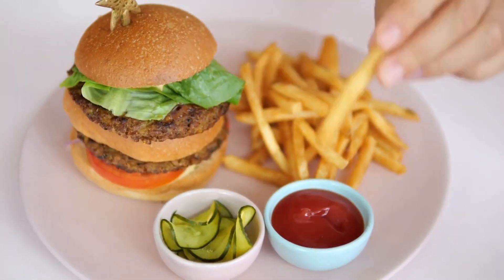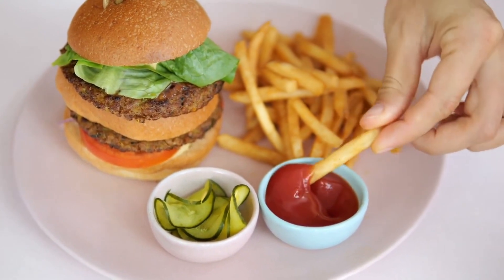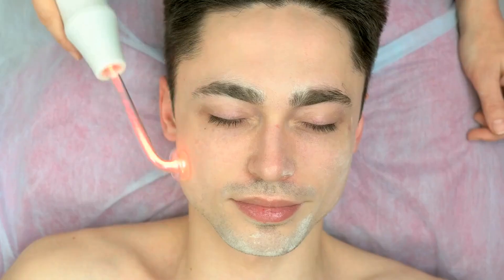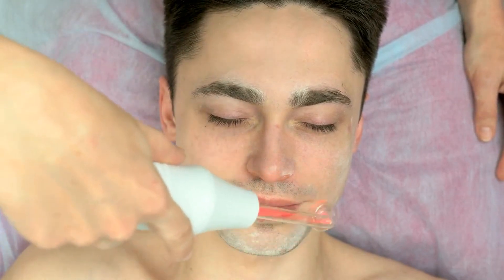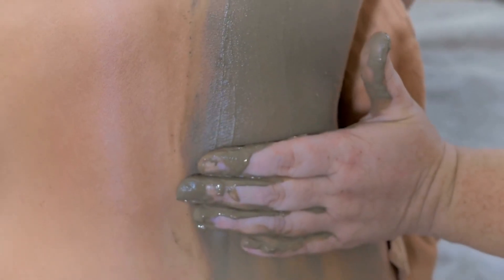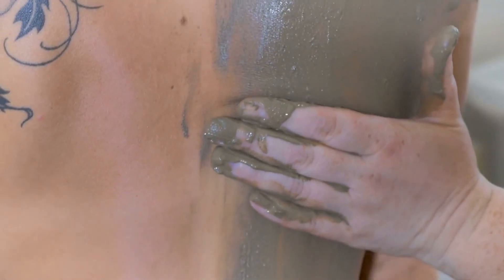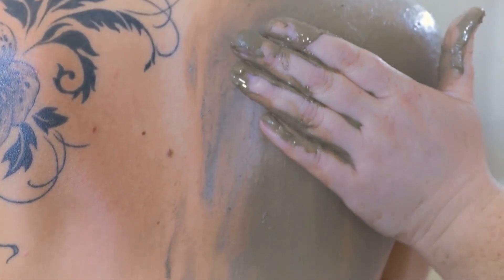In addition to fiber, avocados are also high in healthy fats, including monounsaturated and polyunsaturated fats. These healthy fats help keep your skin moisturized, which can improve skin elasticity and reduce the appearance of fine lines and wrinkles. They also help your body absorb fat-soluble vitamins like vitamins A, D, E, and K, which are important for maintaining healthy skin.